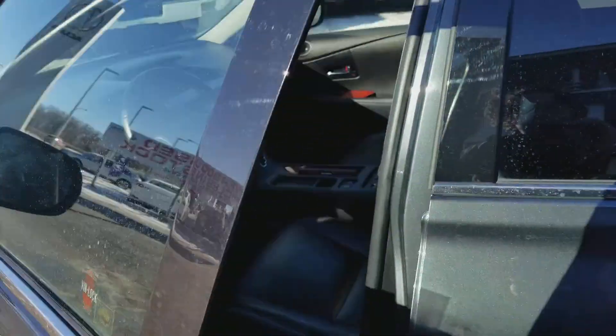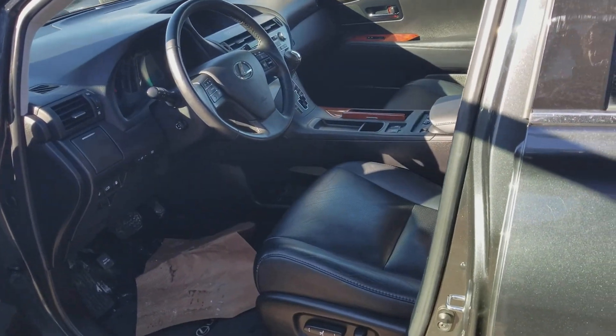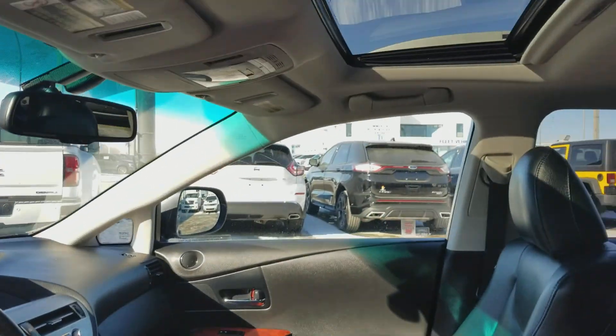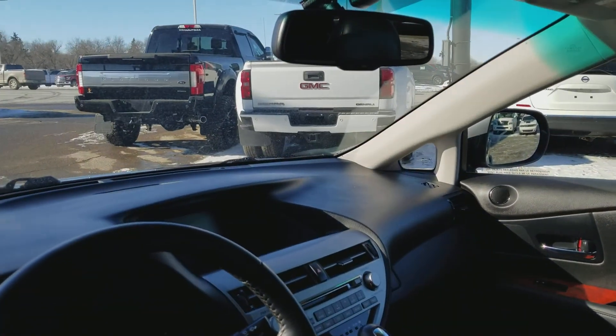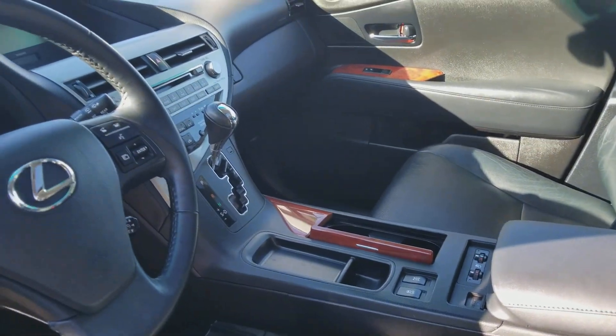Now I just want to show you some gorgeous highlights of this vehicle. As you can see, it is the full leather with the memory seats, heated side mirrors, memory steering wheel. You do have the full sunroof, backup camera located in the rear view mirror, automatic dimming, heated seats and air conditioned seats.